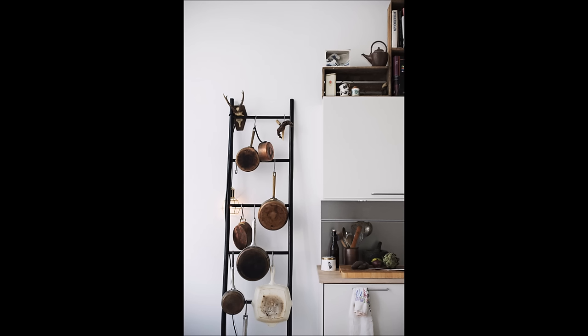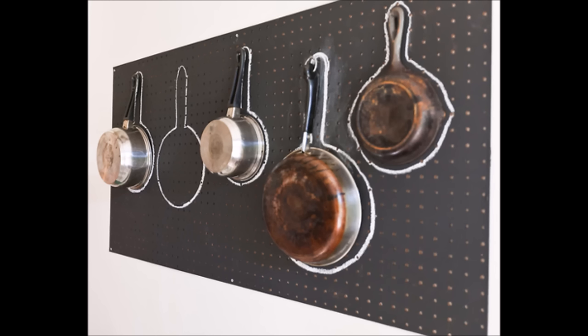16. Store your pots and pans on the ladder using S-hooks. 17. Remember where to put your pots back with the help of painted outlines.